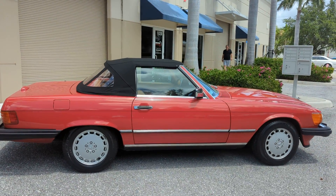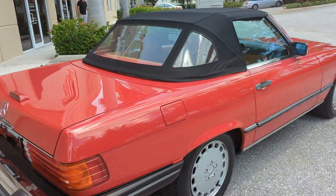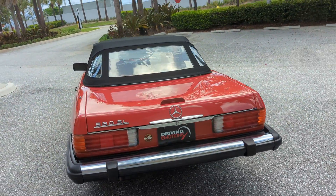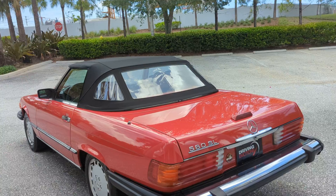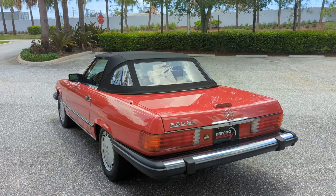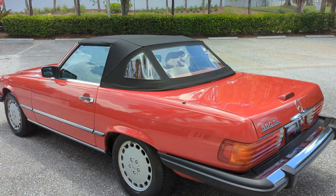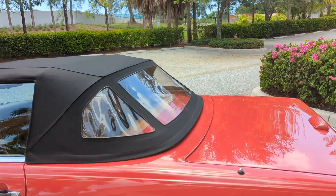These cars have gone up quite a bit in value — people are collecting them. I've sent these cars to Europe, I've sent them to Germany, I've sent them to Italy. People are collecting them, and the best color is red Palomino.